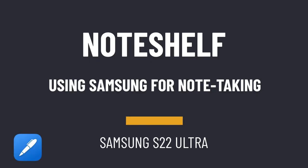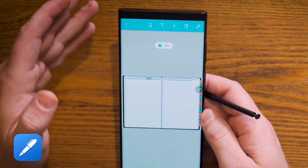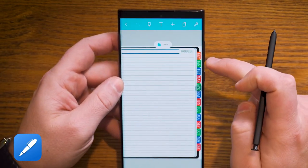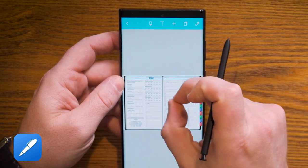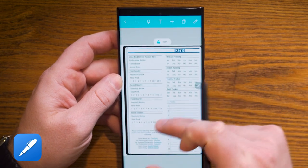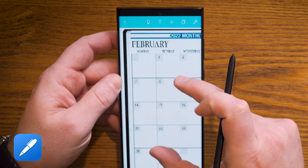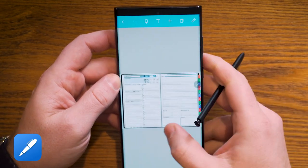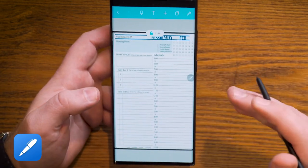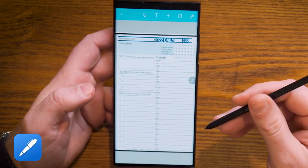The next one I want to show you is NoteShelf. NoteShelf is a PDF annotation app, and what makes PDF annotation apps so interesting is they allow you to do some pretty awesome things, especially with hyperlinks. You can see right here in the video that I can click on the key tab — in our planning system that's an indexing area where you can jump to see where your notes are and view all areas of the planner. I can jump into February and then pick today's date, and this brings me right to today. This gives me the option to jump around throughout the month.